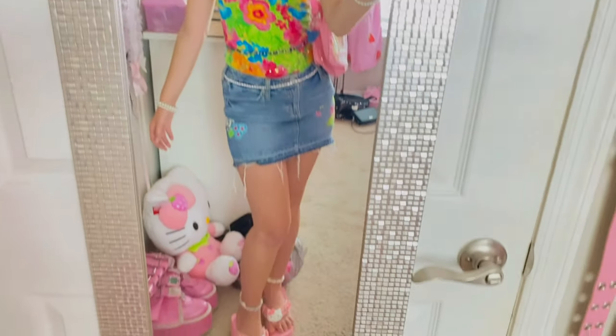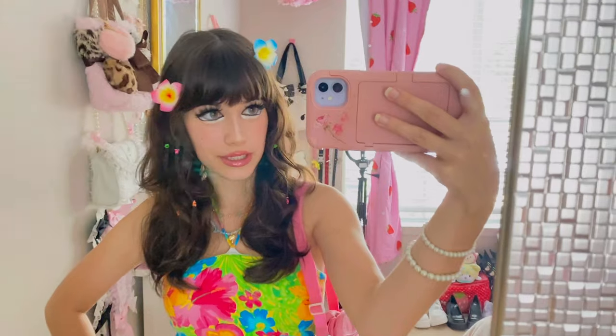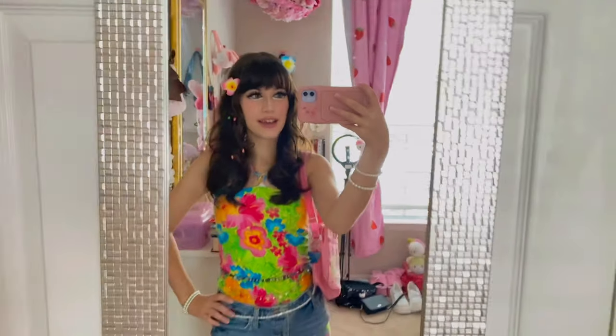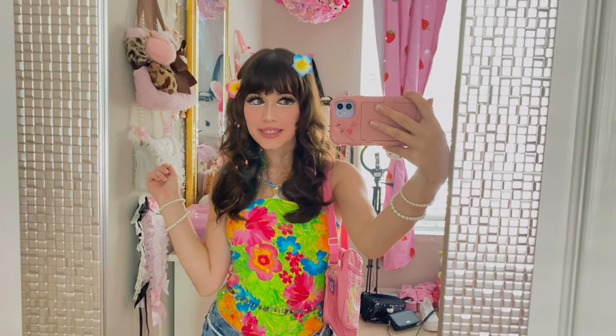Before I go, let me show you what I'm wearing today. This is my outfit of the day — it's very gyaru inspired. I'm pretty much just wearing gyaru today and I am so in love with it. It's very summery, very beachy, really cute — perfect because the weather has gotten so much warmer.